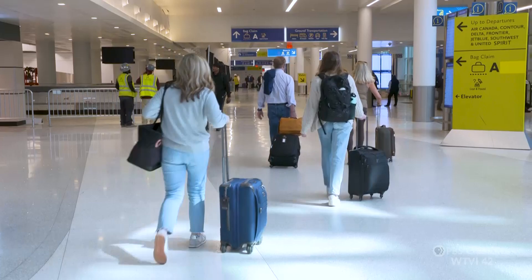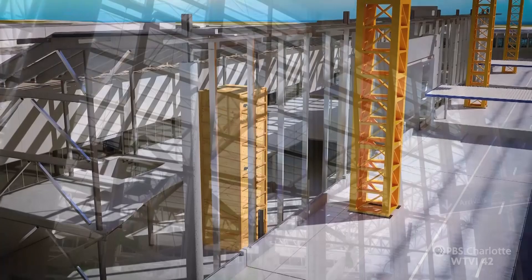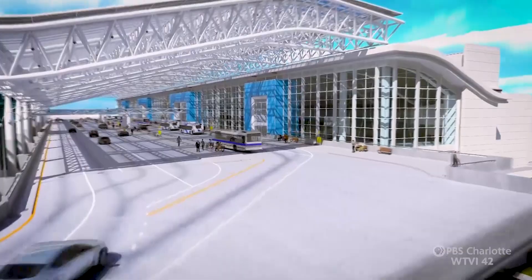Growth for the airport means growth for the region. Christine walks us through the finely finished phases of growth at CLT that started back in 2019, where you can already see and feel the difference compared to the overcrowded older parts of the airport still waiting for their makeover. Our construction is demand-driven, so as long as we have demand, we're going to continue to find projects that help ease that congestion.